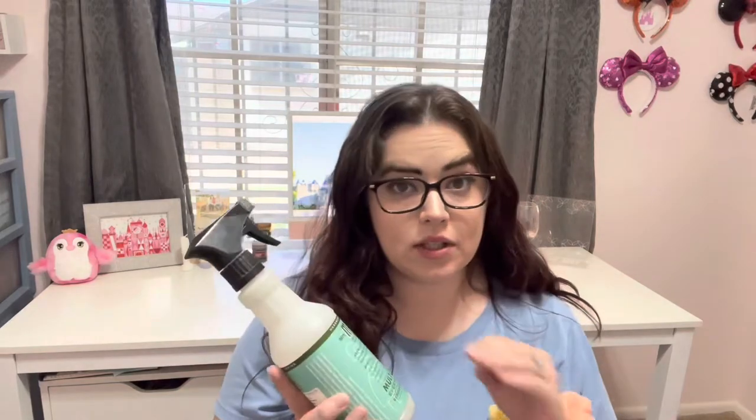I finished up one of my all-time favorite countertop cleaners. This is the Mrs. Meyers Clean Day in Basil. Really enjoyed this — would definitely repurchase.